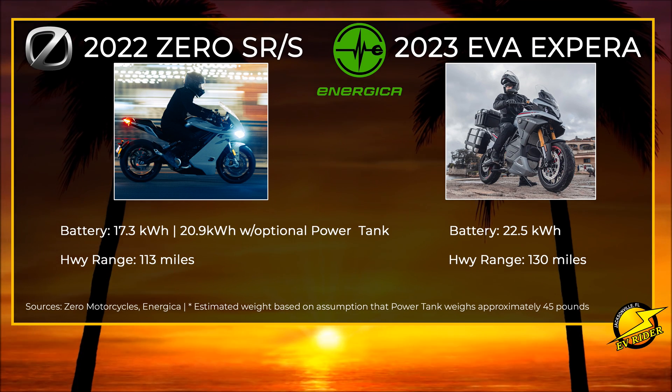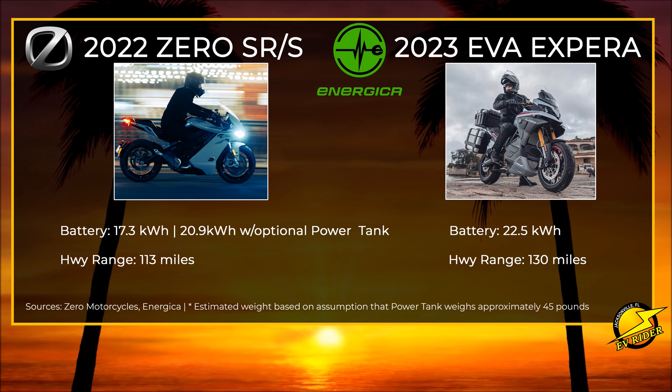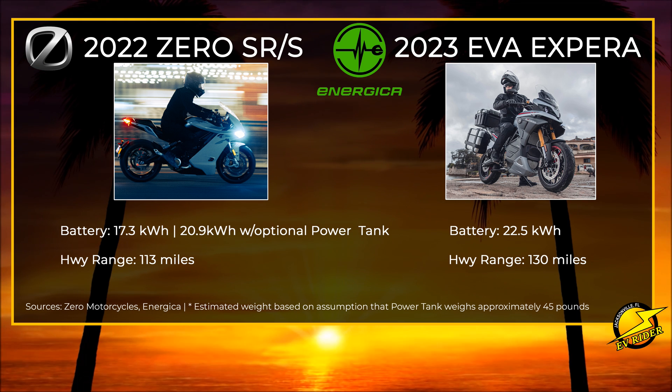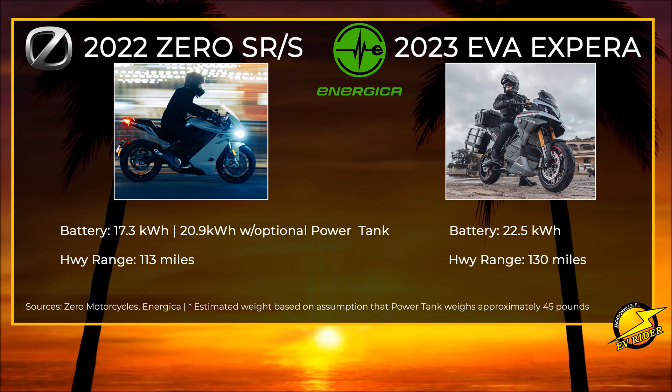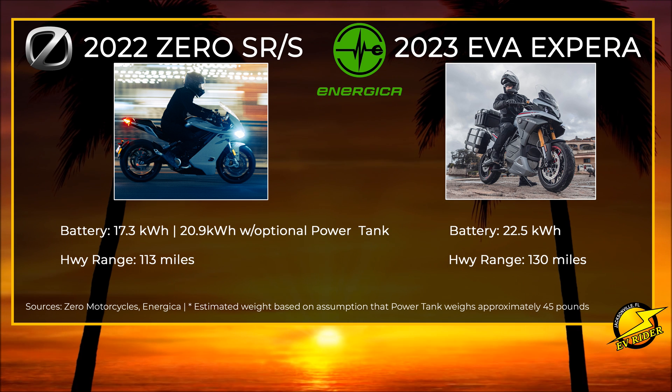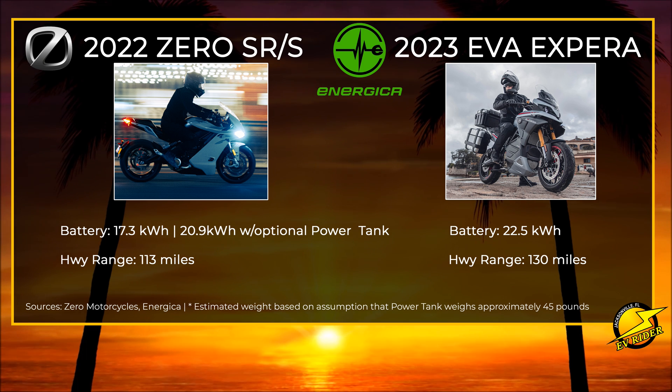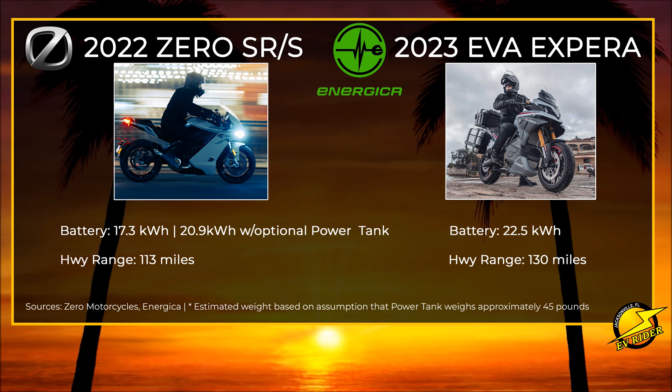Next up is range. To come anywhere close to the Xperia's range, SRS buyers will have to spring for Zero's optional power tank, which ups interstate range to 113 miles. But that also means settling on Zero's slower 7-kilowatt-hour charging setup, since the rapid-charger option goes in the same space as the power tank option. Bottom line, if you want to tour on an EV motorcycle, based on specs, the Xperia is the clear choice, although we also know that motorcycling comes down to a lot more than what's on paper.